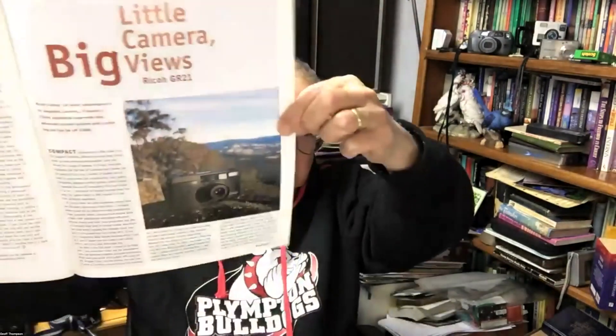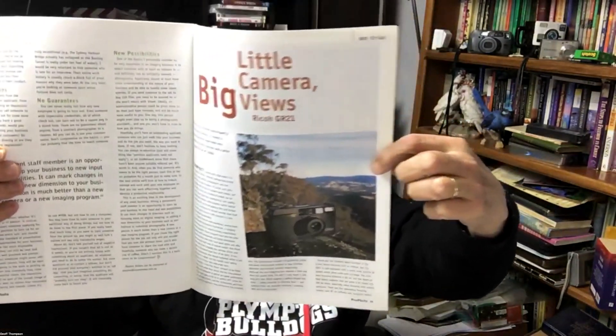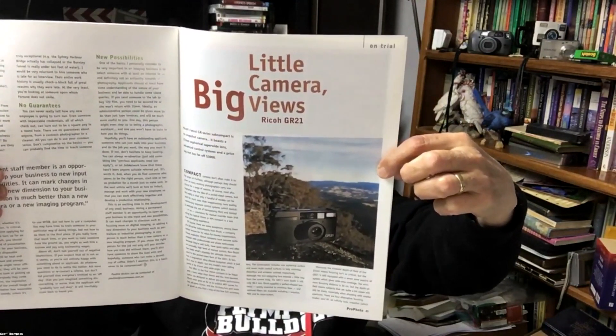It's called the Ricoh GR21, and this was a review of the camera just coming out. It says: "Ricoh's latest GR series subcompact is no snapshot camera. It boasts a 21mm aspherical super-wide lens, advanced control systems, and a price tag not too far off $3,000" — that's Australian dollars, a little bit less in American dollars.